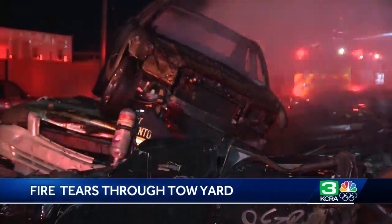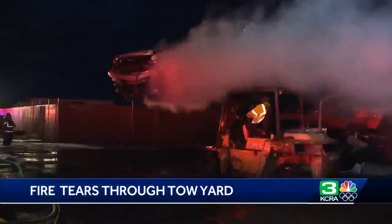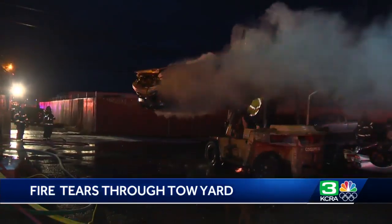After three and a half hours, the fire was contained and under control. In West Sacramento, Walter McCullough, KCRA 3 News.